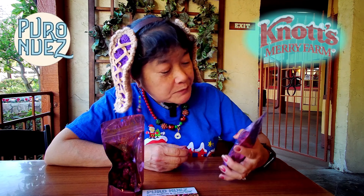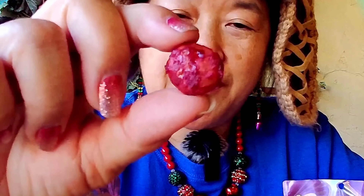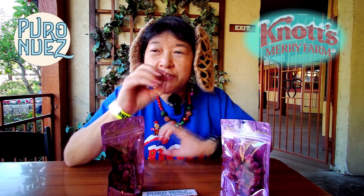And then I got the boysenberry macadamia nuts. That one's also good — just enough flavor to give you the taste of boysenberry, but not overpowering the taste of the nut, which is good.